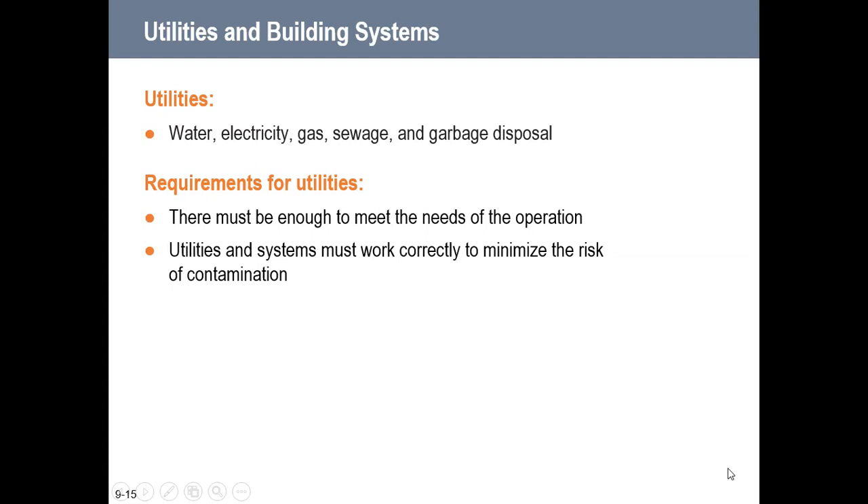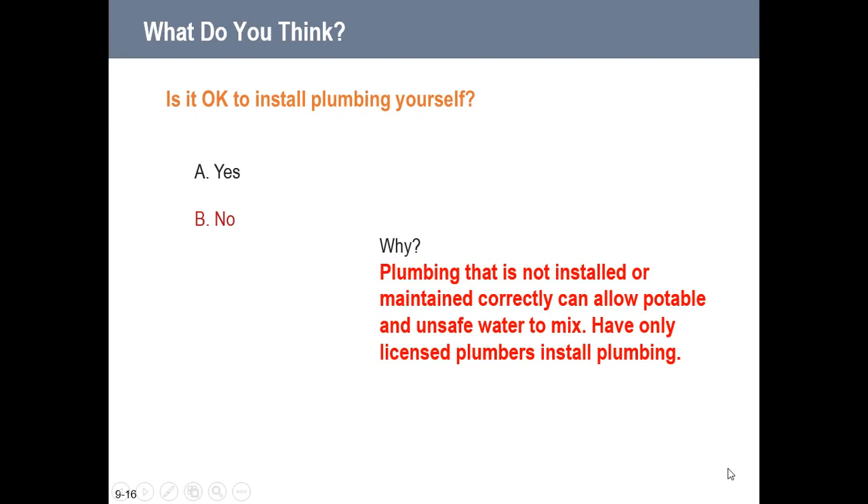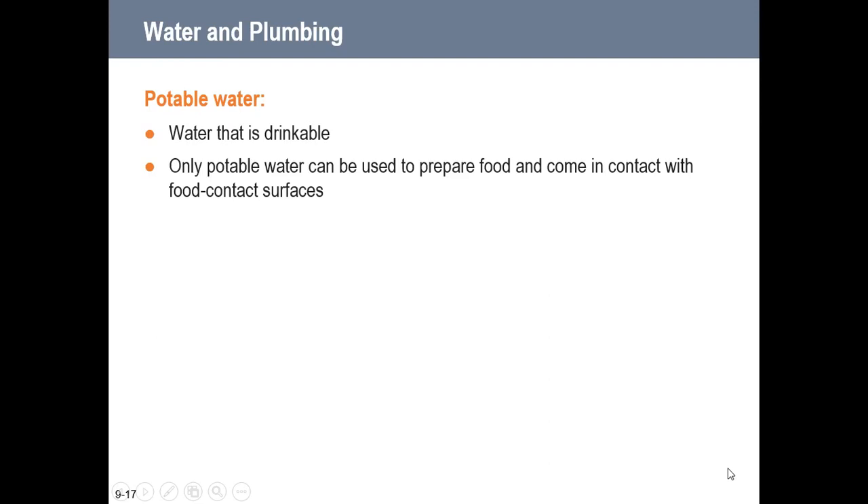Utilities must include adequate supplies of water, electricity, gas, sewage, and garbage disposal. All utilities and systems must work correctly to minimize the risk of contamination. Potable water — drinkable water — is the only water that can be used to prepare food or come in contact with food contact surfaces. You must never install plumbing yourself — always have a licensed professional plumber correctly set everything up to ensure it is safely configured and contamination is avoided.